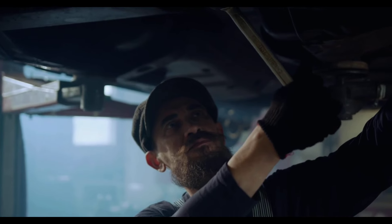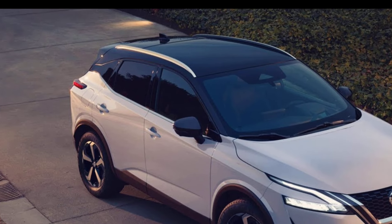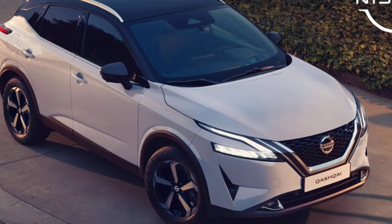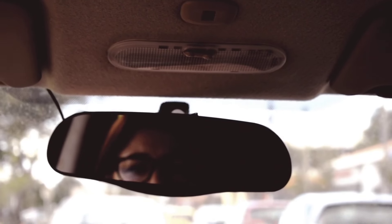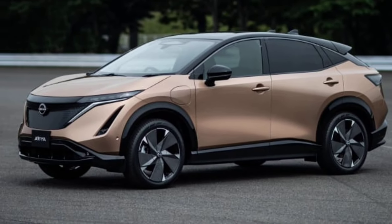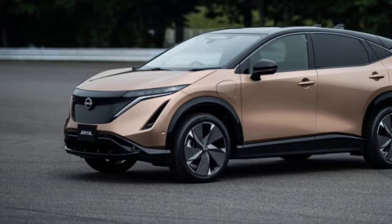A fully electric version of the Qashqai is expected to arrive sometime after 2025. It will be built on a new platform dedicated to electric vehicles, which will allow the Qashqai to have a larger battery, a longer range, and a faster charging capability.